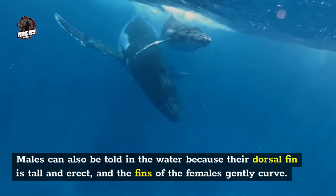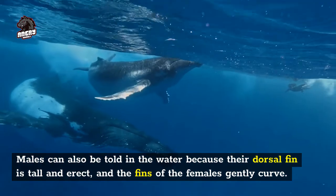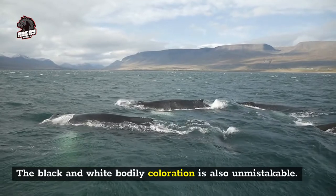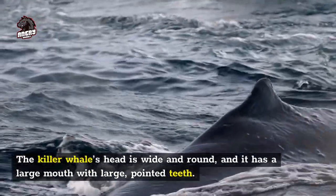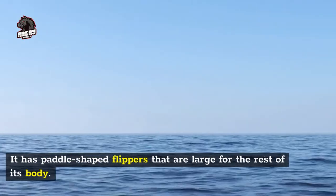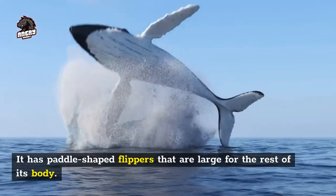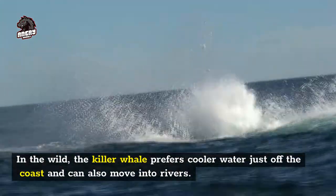Males can also be identified in the water because their dorsal fin is tall and erect, while the fins of the females gently curve. The black and white body coloration is also unmistakable. The killer whale's head is wide and round, and it has a large mouth with large pointed teeth. It has paddle-shaped flippers that are large relative to the rest of its body.